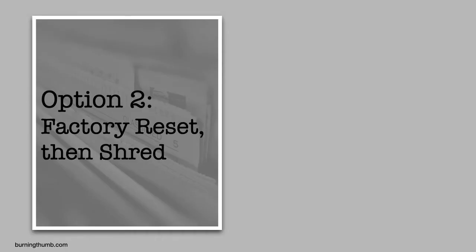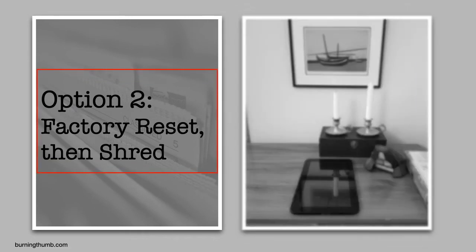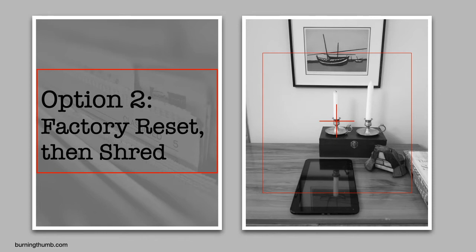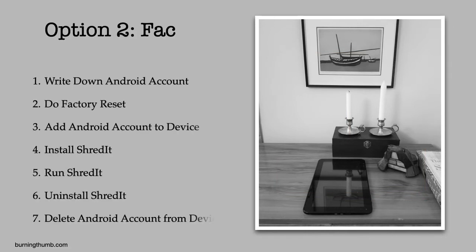He also bought a new tablet to take on business trips and is giving the old one to his teenage nephew. Before he does that, he decides to wipe it too. Since his nephew will have his own ideas about what apps he wants on it, he decides to wipe it by doing a factory reset and then shredding.